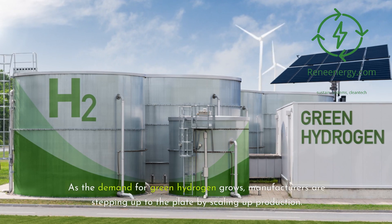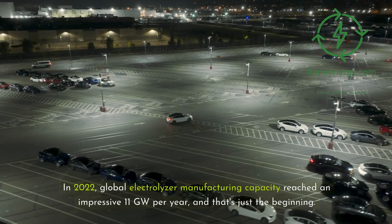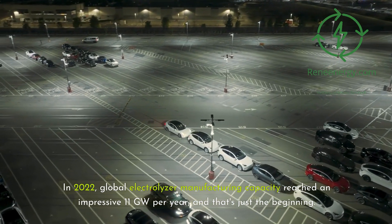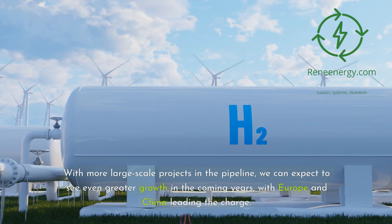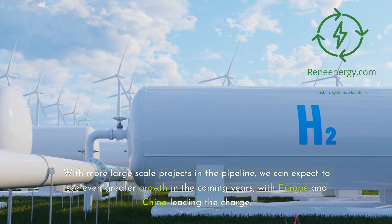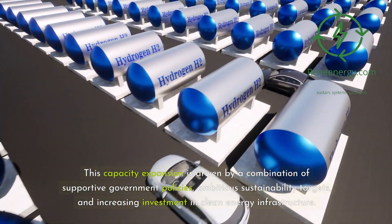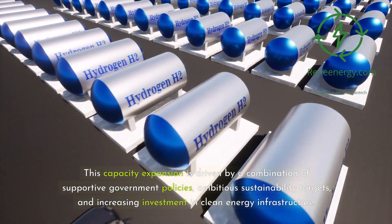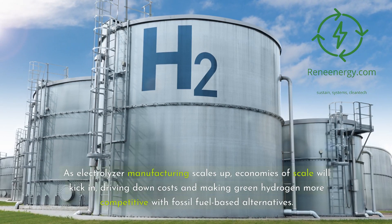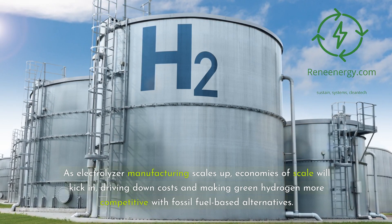As the demand for green hydrogen grows, manufacturers are stepping up to the plate by scaling up production. In 2022, global electrolyzer manufacturing capacity reached an impressive 11 gigawatts per year, and that's just the beginning. With more large-scale projects in the pipeline, we can expect to see even greater growth in the coming years, with Europe and China leading the charge. This capacity expansion is driven by supportive government policies, ambitious sustainability targets, and increasing investment in clean energy infrastructure. As electrolyzer manufacturing scales up, economies of scale will kick in, driving down costs and making green hydrogen more competitive with fossil fuel-based alternatives.